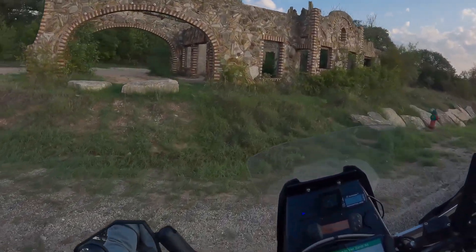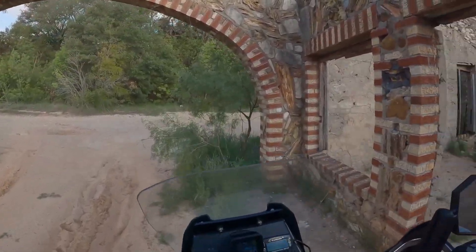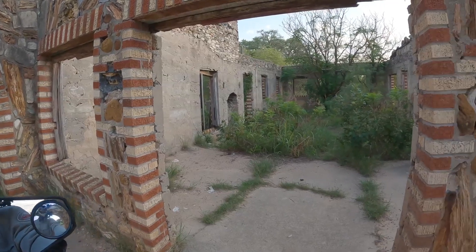Right before you get into Glen Rose, you can take a tour of the old Outlaw gas station, built of petrified wood around 1928.